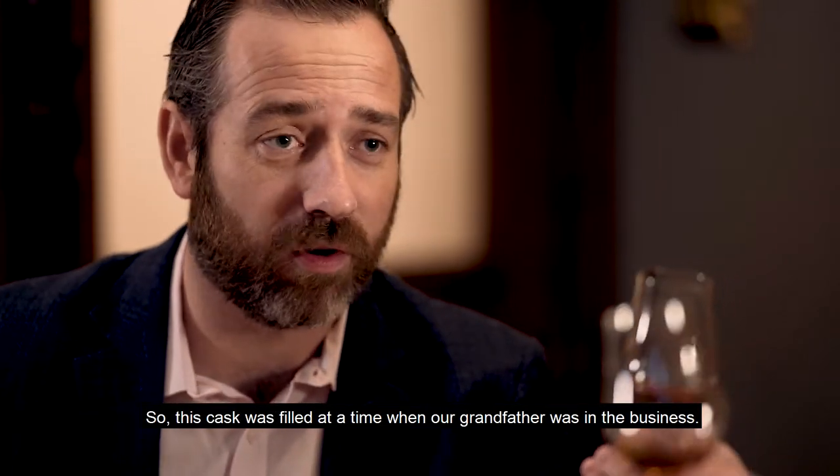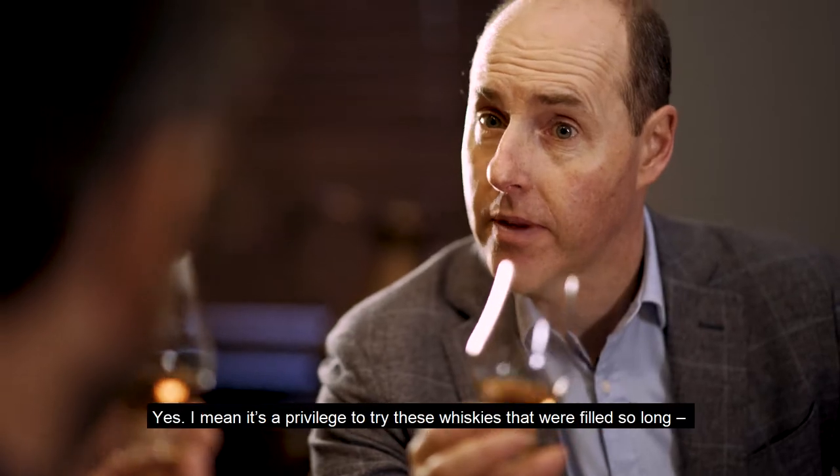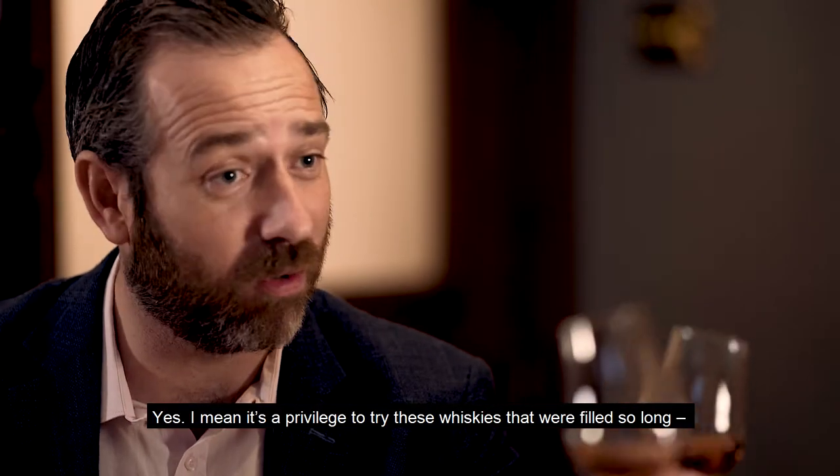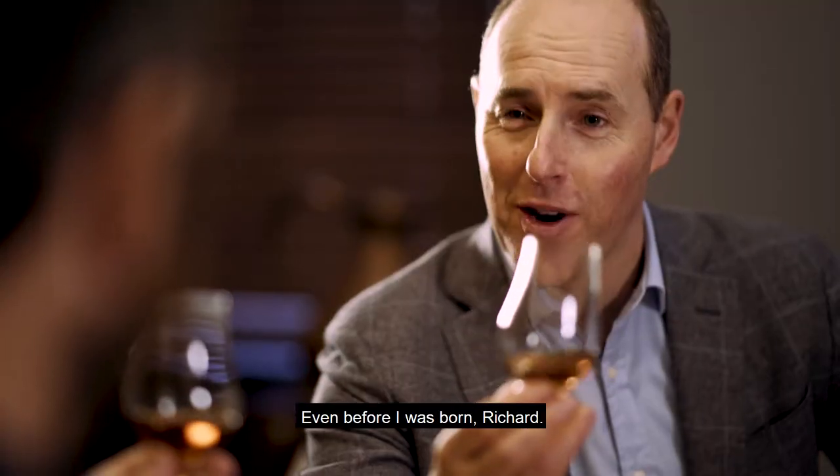This cask was filled at a time when our grandfather was in the business — that's right, 1961. So this was all George's doing. It's a privilege to get to try these whiskies that were filled so long ago, even before you were born — and myself. Even before I was born, Richard.